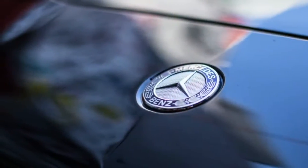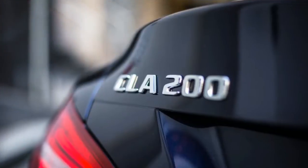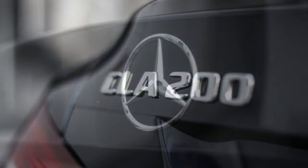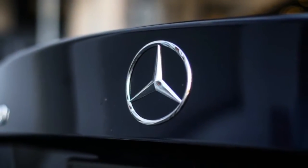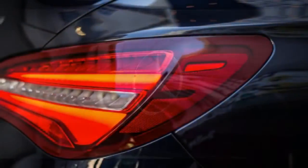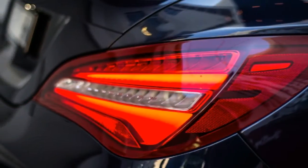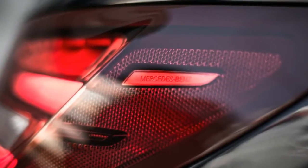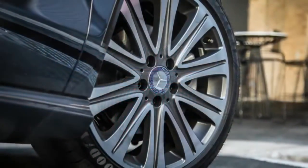The entire CLA range has just been updated, with the revised model sporting some new exterior styling including reshaped bumpers, a new grille treatment and new wheel designs. Our CLA 200 was finished in the new hero metallic hue, canvasite blue, a $1,290 option that looks the part for a compact luxury sedan — or coupe,